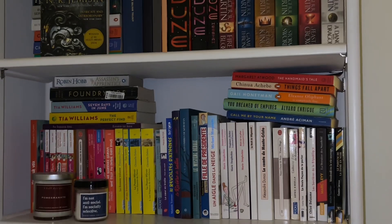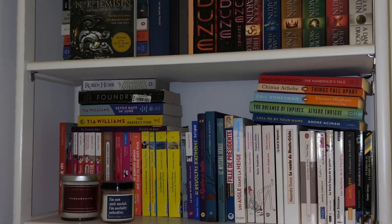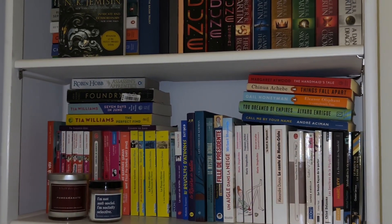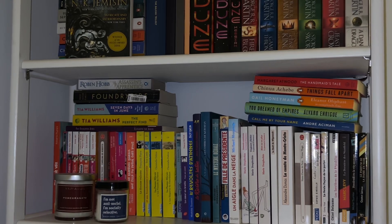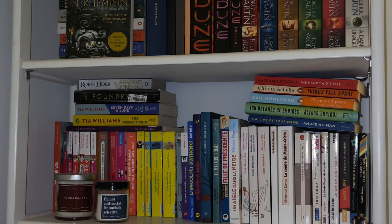This shelf is kind of cute. This is where we start having my French books, so we've got all the English books that don't fit — some fantasy, my Tia Williams — and then on the side here I just kind of arrange it in rainbow color, along with some other random books.